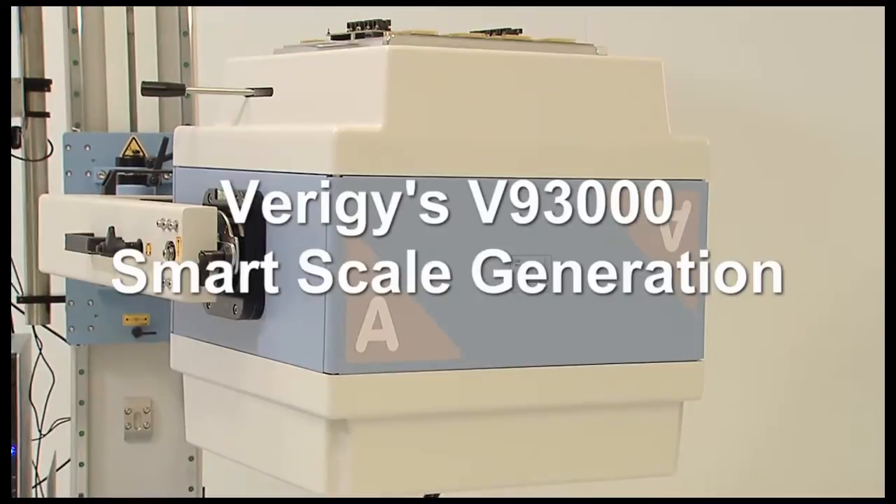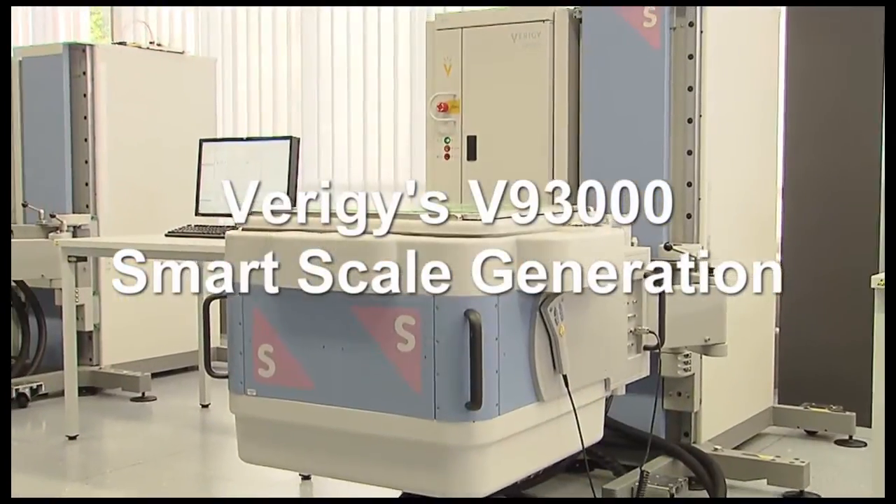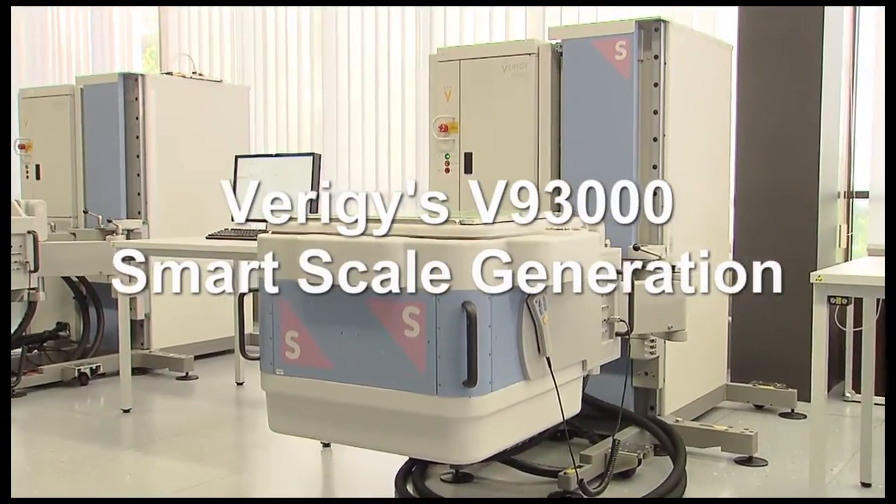And now Verigy is introducing its V93000 smart scale generation. The best just got better, as Verigy leads the industry once again, setting the standard in test.